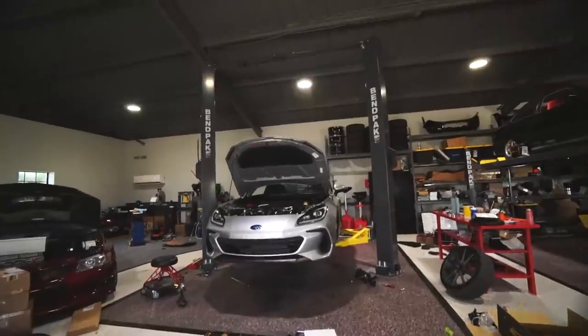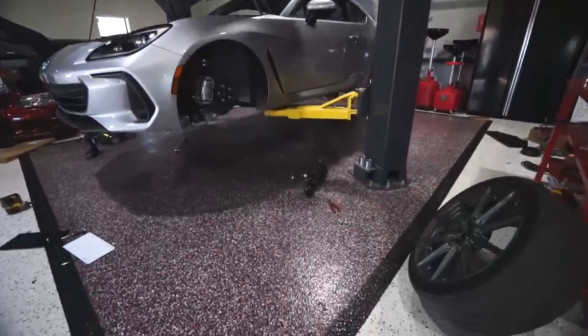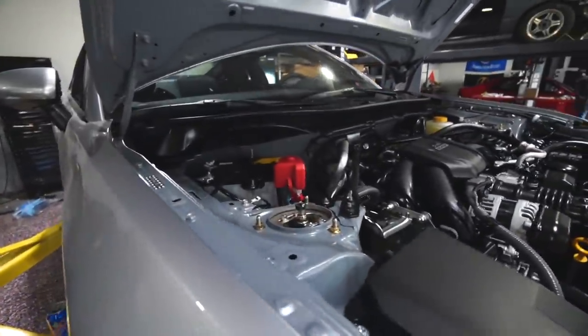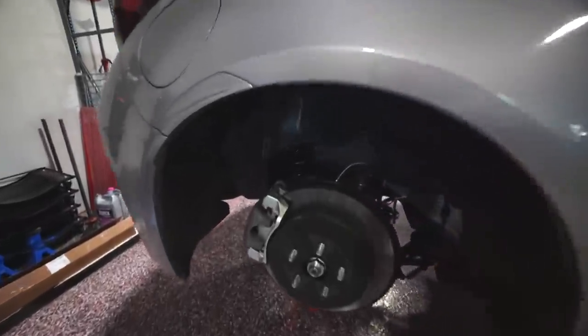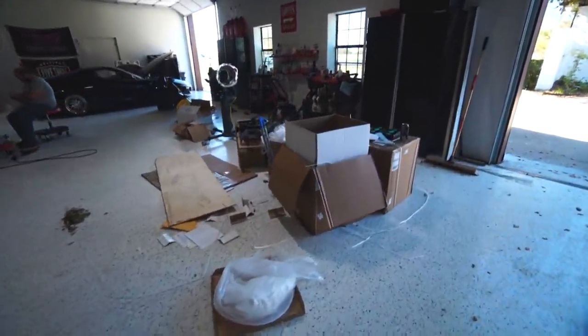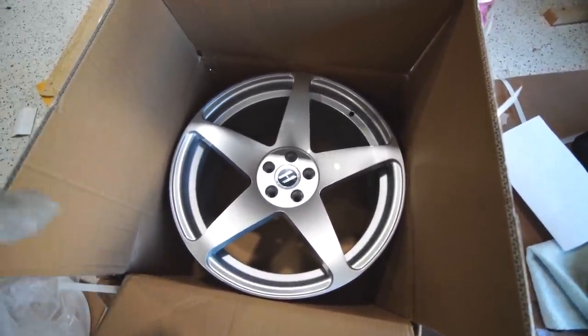It is the same thing as any other BRZ so I don't really need to go through all this — it's honestly super simple. All four corners are on, can confirm it's the same thing as the previous gens. The rears were super easy — apparently they actually made it a little easier on the rears for this car, which is nice. Let's go ahead and test fit some wheels. These are the same ones I ran on my R32.